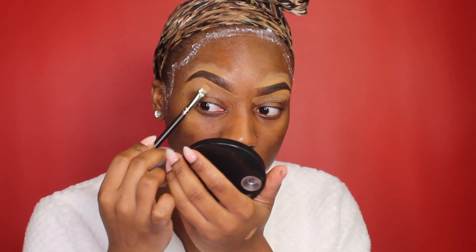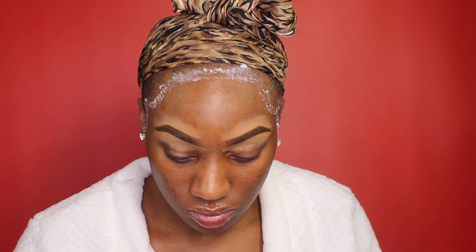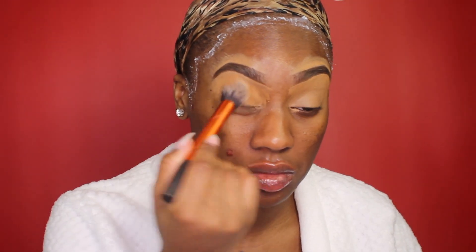Diving right into it — around my hairline is the Ghost Bomb wig glue. I let that sit while I'm doing my makeup instead of stopping to get the blow dryer out. It's just much easier to do it this way, so if you see my videos and it's like that, that's what's going on.